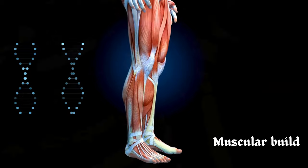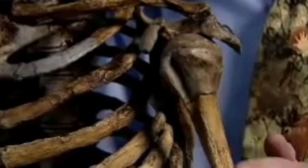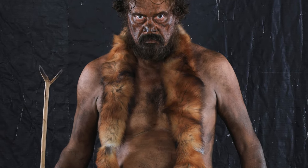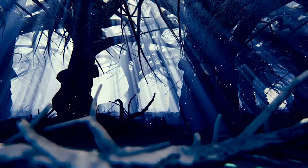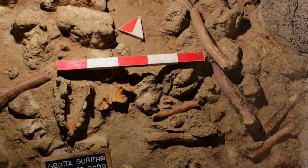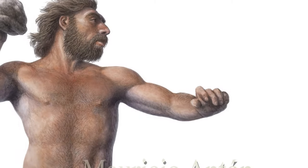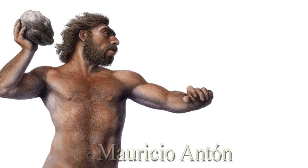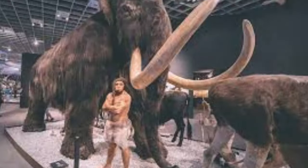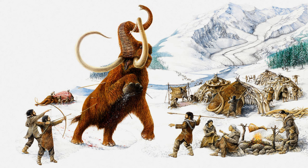Neanderthals possessed a robust and heavily muscled physique that set them apart in terms of strength and endurance. Their skeletal structure, characterized by a stocky build with shorter limbs, suggests adaptations to a cold climate and an active lifestyle. Studies examining their fossilized remains indicate pronounced muscle attachments, particularly in areas like the arms, legs, and trunk, indicating powerful musculature. These anatomical features suggest Neanderthals were well-suited for activities requiring strength and endurance, such as hunting large game, traversing challenging terrains, and maintaining physical resilience in harsh environmental conditions.